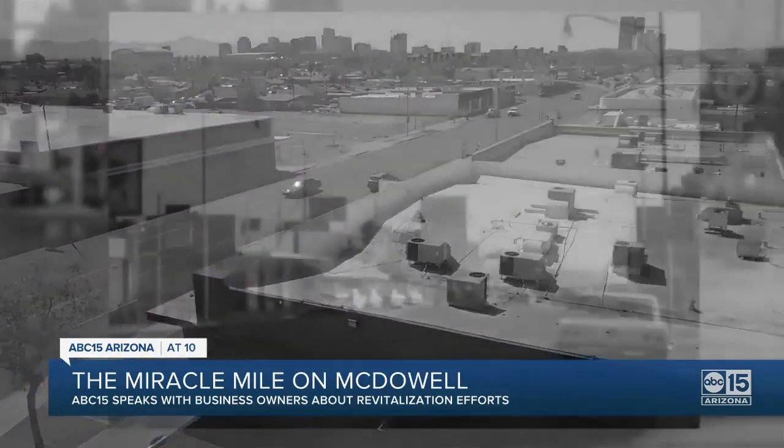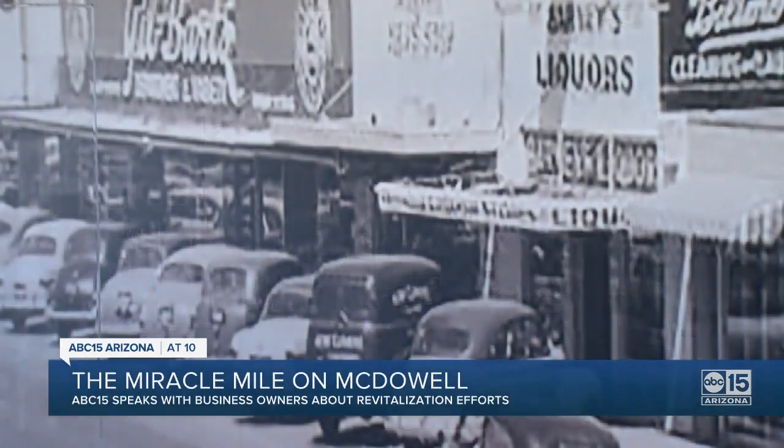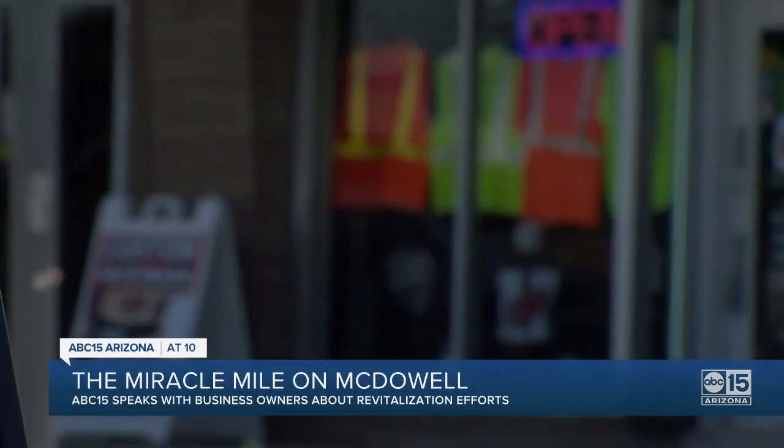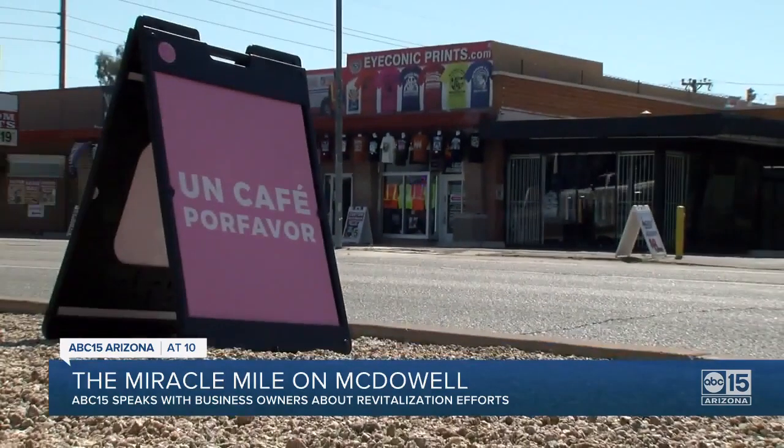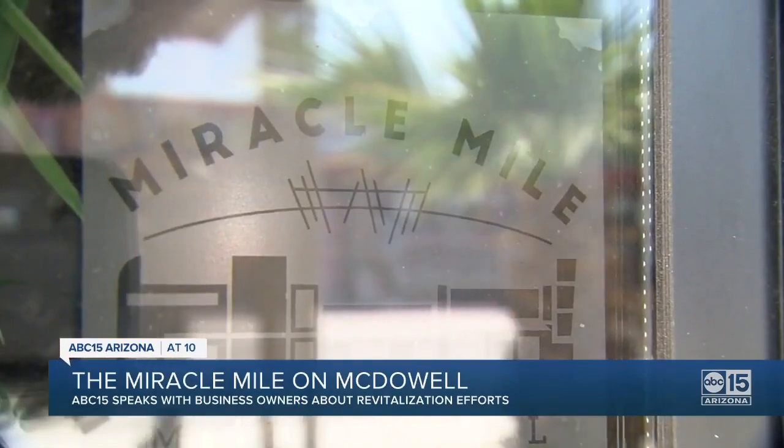Back in Phoenix now, and the Miracle Mile on McDowell. Back in the 40s and 50s, it was the most desirable area to eat, shop, and walk near downtown. But a lot has changed since then, and businesses along this corridor say they need community support to keep it afloat and revitalize what was once a favorite destination for Phoenicians. We told you earlier about a new mural in place, and now our Liliana Soto is speaking with business owners about the importance of this part of town.